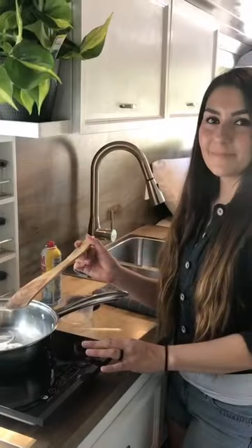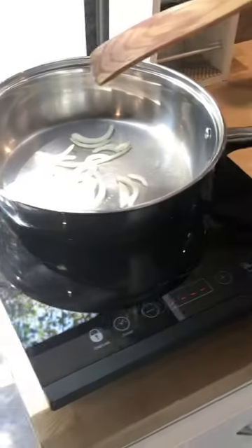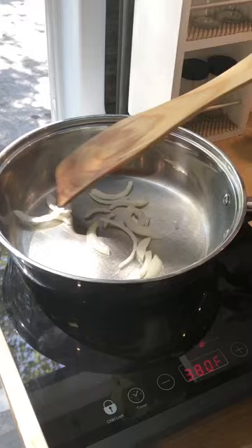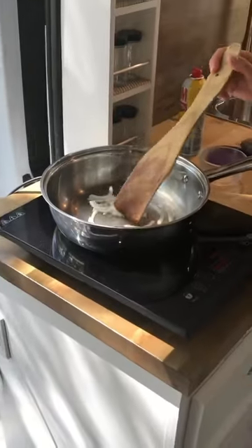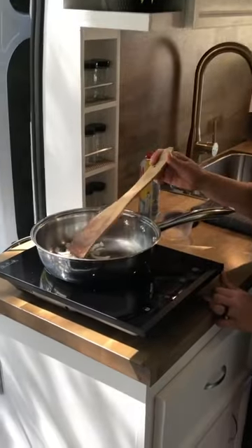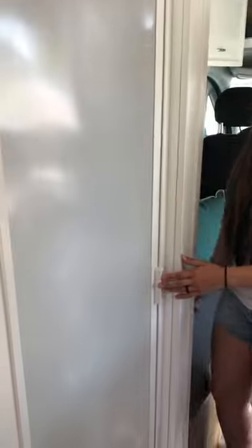Above that we have our MaxAir fan, so you can easily turn that on to vent out anything when you're cooking. The stove is powered by our 3,000-watt inverter — as soon as you turn it on you hear the instant heat transfer to the pot; it's already starting to sizzle. You can easily cook a quick meal in five to ten minutes with induction. We went with induction because we didn't want any propane inside — the van is 100% propane-free and uses only electric.